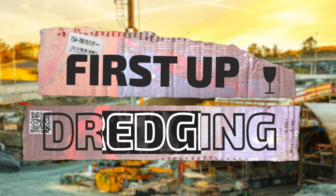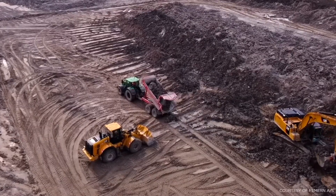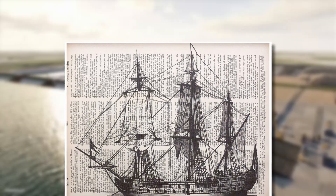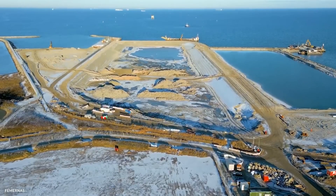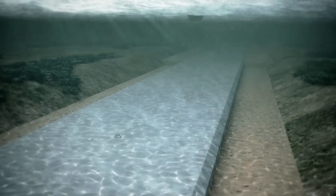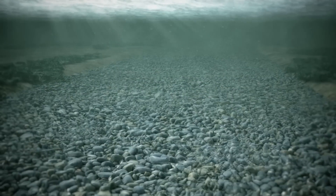First up is dredging — the literal scooping out of mud and weeds on the riverbed using giant excavators. In the case of the Fehmarn, that also meant clearing a century-old Danish warship and an unexploded Second World War bomb. According to latest updates, 70% of dredging work is done. Once the waterbed is nice and smooth, a solid foundation of sand and gravel will be laid to create a strong base.